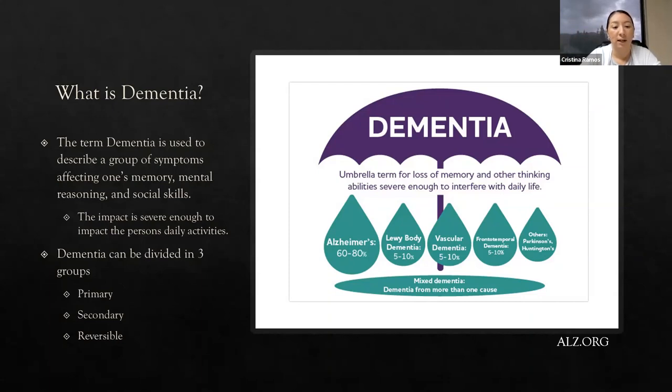Alzheimer's disease accounts for about 60 to 80% of patients who have dementia, so it's being very well-researched and there are a lot of resources for it. Dementia can also be split into three groups: primary, secondary, and reversible. When you think about primary dementia, dementia is the main source of the illness — so someone has Alzheimer's or Lewy body, and the symptoms occurring from those diseases are the dementia symptoms.